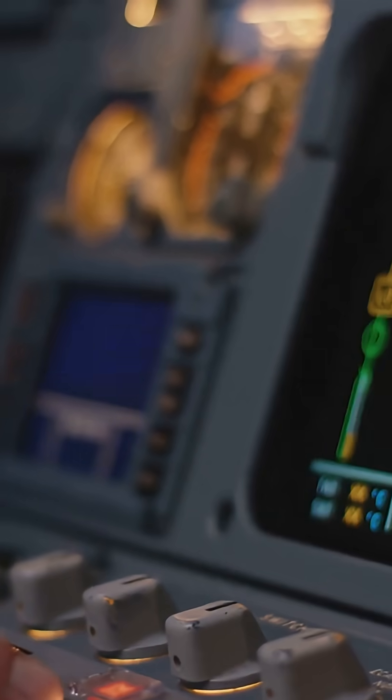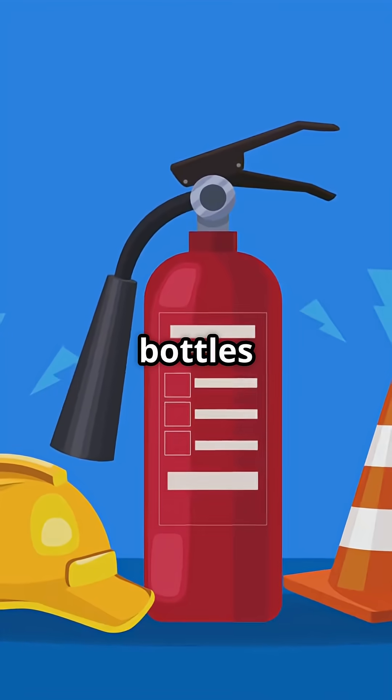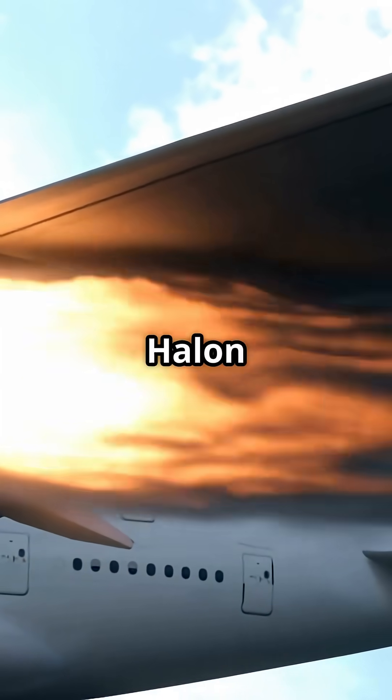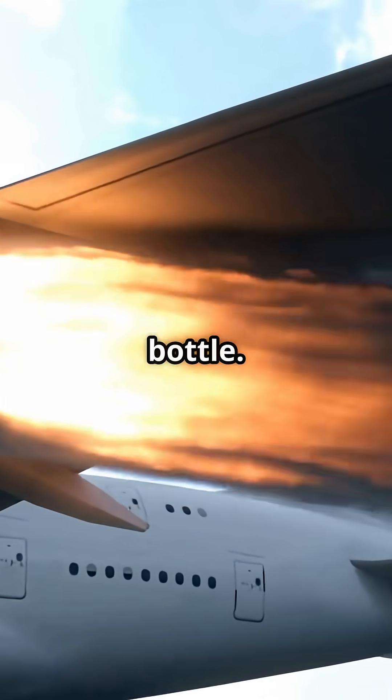Then comes the big one: Halon. Each engine gets two Halon bottles — pressurized tanks filled with Halon 1301 gas, designed to flood the engine bay instantly. One shot per bottle.